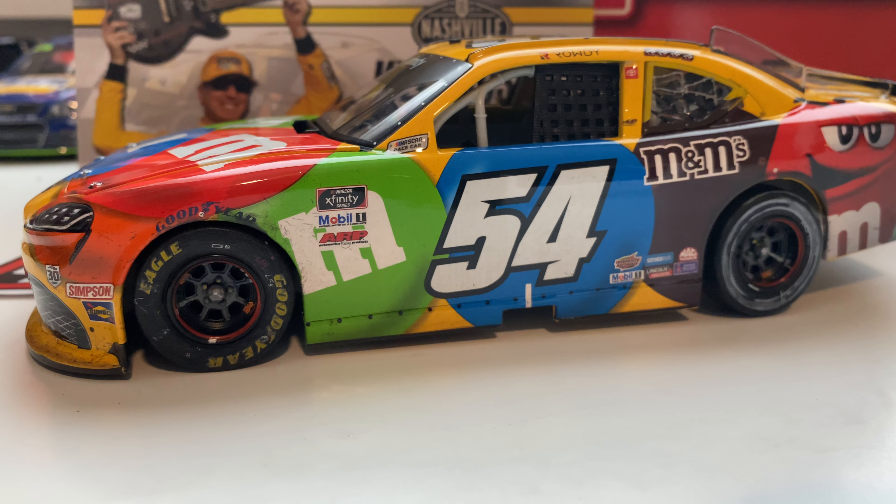That's pretty much it for this diecast review. I really like this car. I'm probably going to take this one to Las Vegas and get it autographed if I can, because I just love this paint scheme on the Supra and the white 54 — the number font just looks really good on the M&M's car. Overall this is a great paint scheme. Not too much build-up, but it's raced up a solid amount — no damage except for on the left rear tire. Great paint scheme; I love this car, so glad I got this one. Thank you guys for watching — please like and subscribe if you enjoyed the video. Check out my other diecast reviews. Until next time, have a good one!